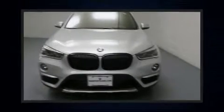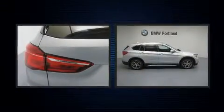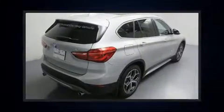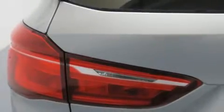Step into the 2017 BMW X1 with less than 4,000 miles on the odometer. This vehicle combines dashing good looks with great efficiency and utility. It features an automatic transmission, all-wheel drive, and a two-liter four-cylinder engine.